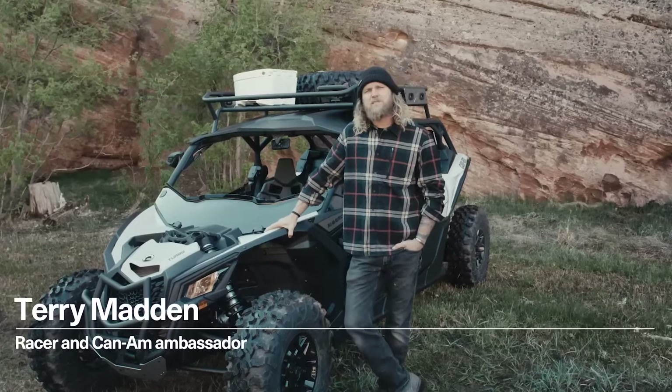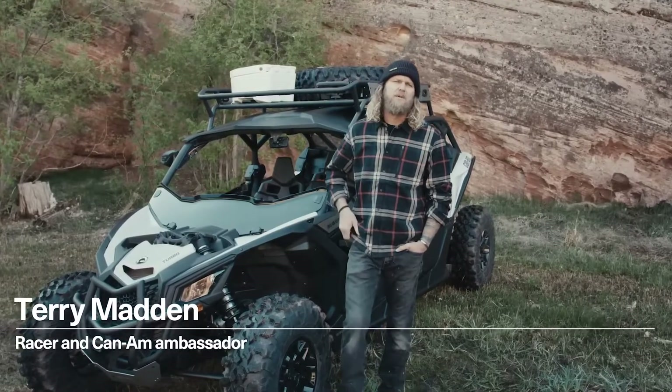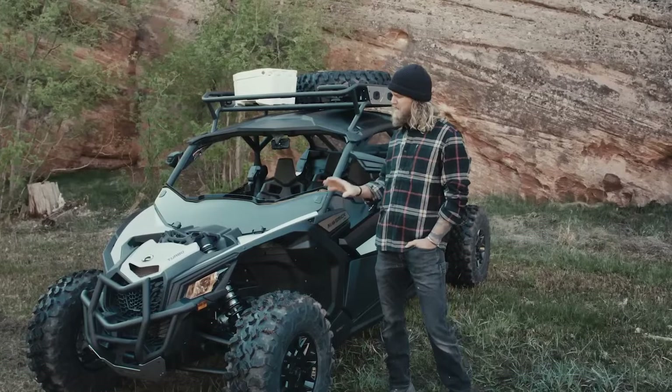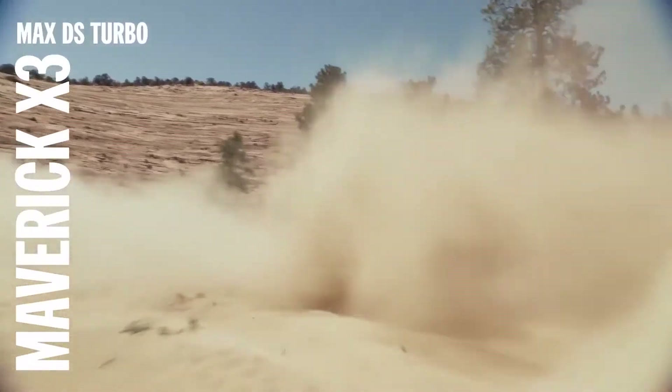Hi, I'm Terry Madden, racer and Can-Am ambassador, coming to you from Cave Lakes, Utah. Today I'm going to take you for a spin through the latest and greatest refinements to Can-Am's high-performance beast that needs no introduction, the Maverick X3 Max DS Turbo.